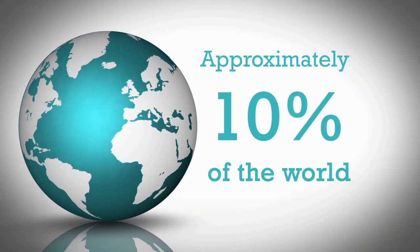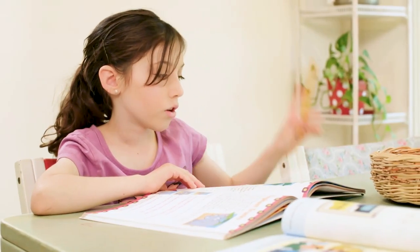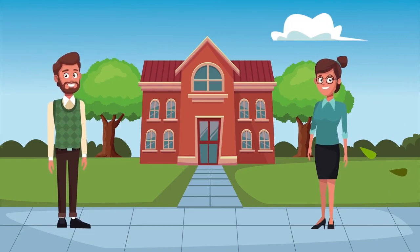Approximately 10% of the world are left-handed. Have you ever stopped to think about the challenges that face a left-handed person in a world set up for right-handed people? Left-handed Children: a guide for teachers and parents is an interactive training video which helps you to understand the key struggles a left-handed child may encounter.